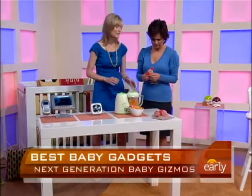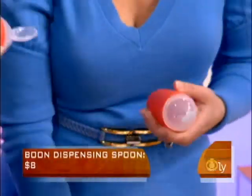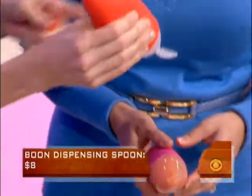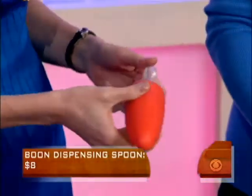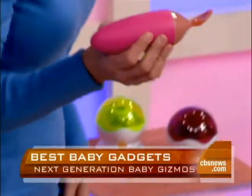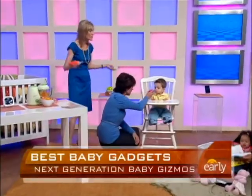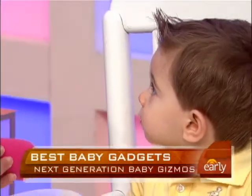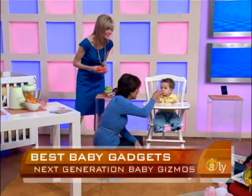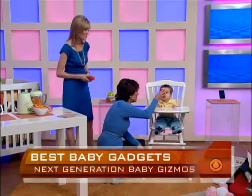This is the Squirt Baby Food Dispenser — a cute little inexpensive gadget. You basically put the food in here, and you just squirt it and the baby eats it right out of there. It's only $7. It's amazing because it basically saves you the mess and you can do it on the go.